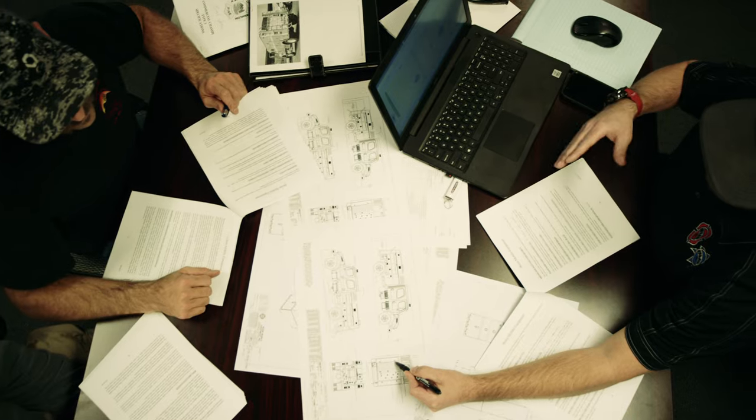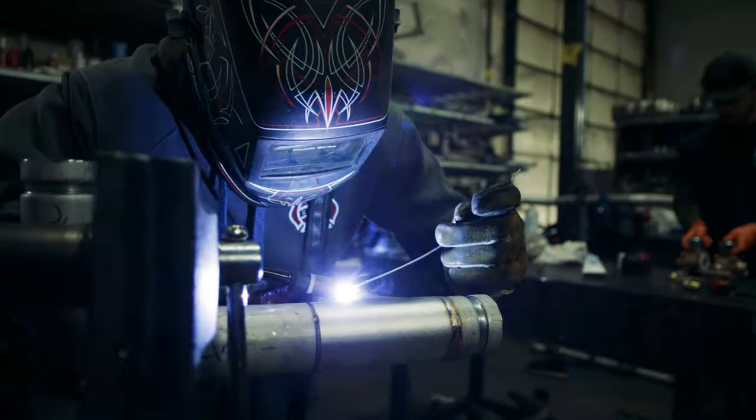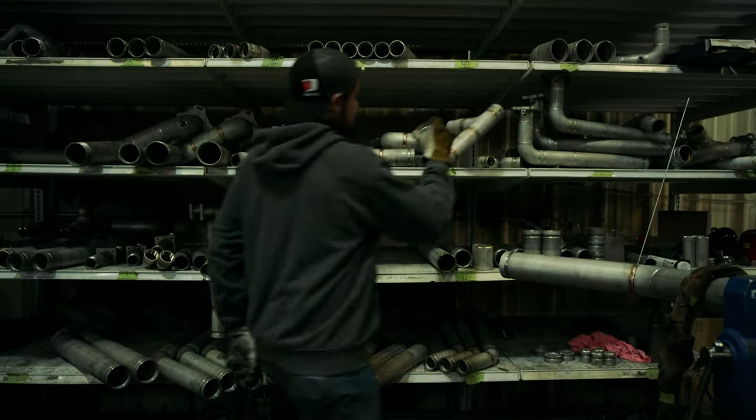What starts in the design stage continues in the factory. From metal selection to precise cutting and welding, each aspect of the build process is meticulously crafted for quality and longevity.